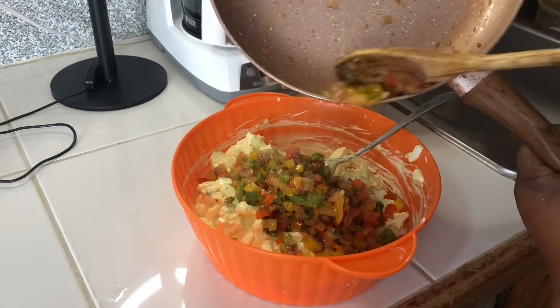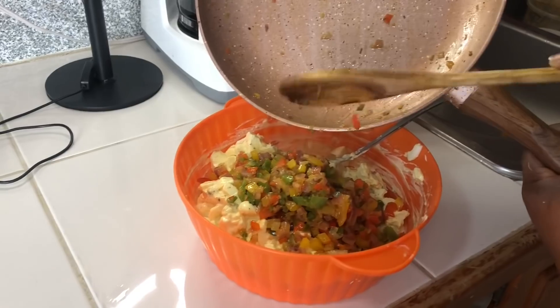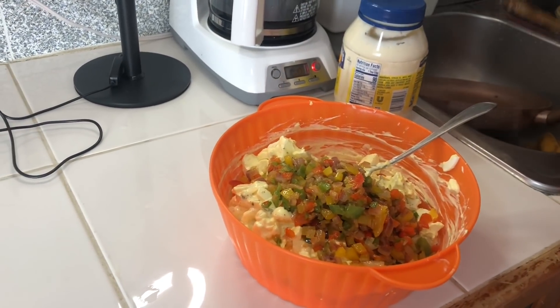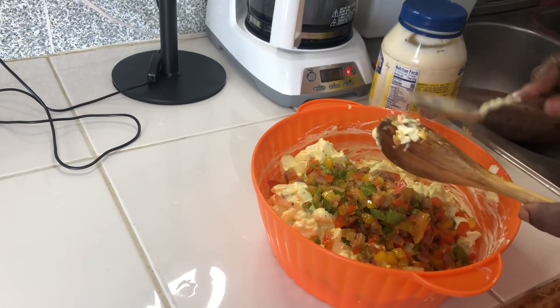I'm taking off every little piece — just like old people say, every piece counts. I don't have mustard, but it doesn't really matter.